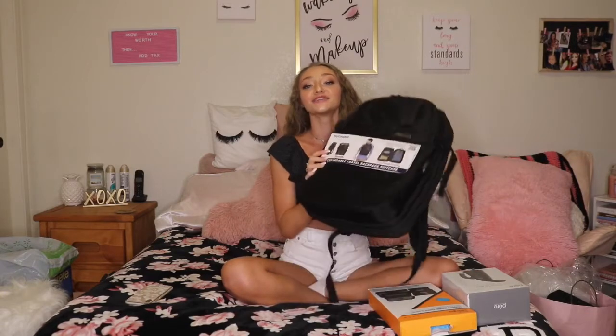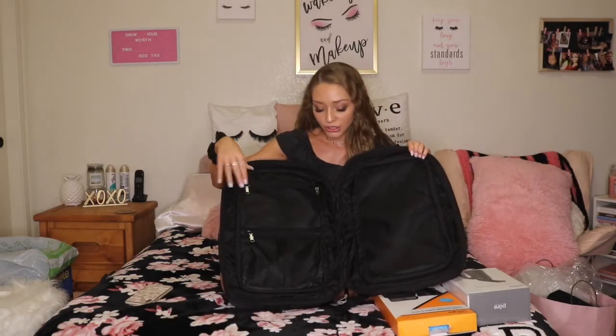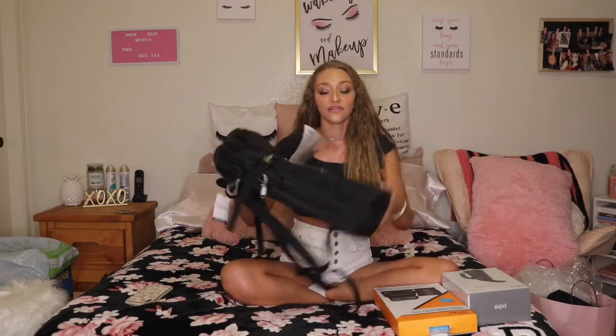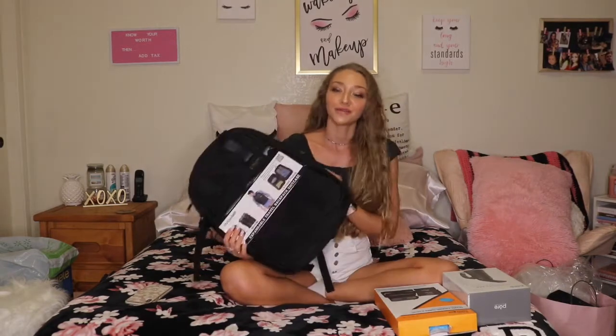Next we're going to talk about some miscellaneous items, and this one is so clever. This is the Do Camp London Expandable Travel Backpack Suitcase — it has so many different pockets just like a regular suitcase, and it is actually expandable. If you have more items than the regular size can fit, it opens up to make it bigger so you can fit all your essentials. I'm really excited I found this.